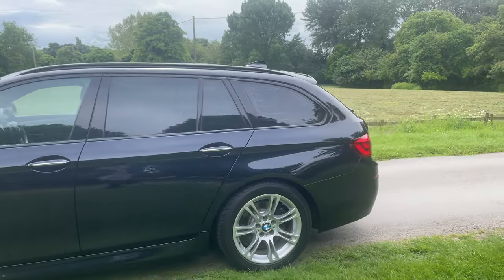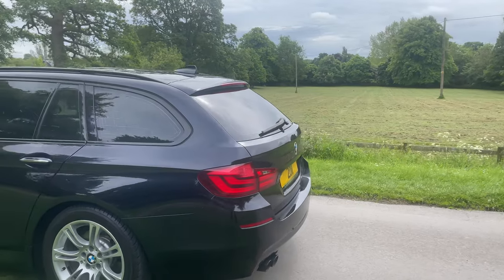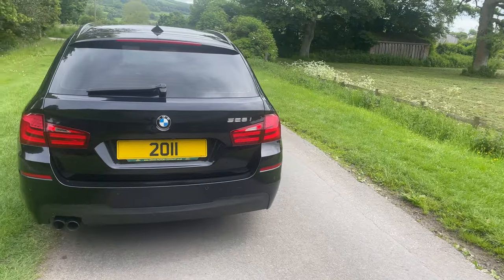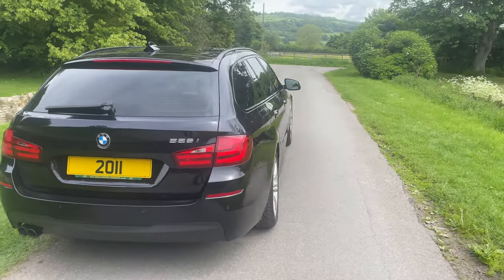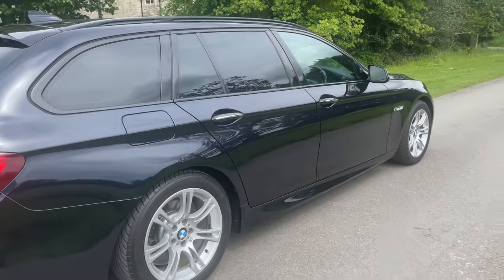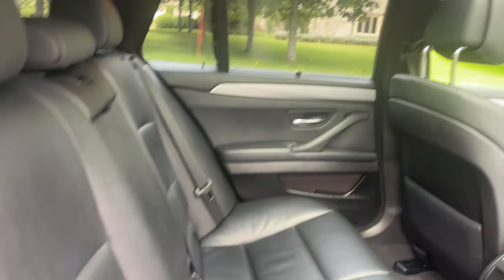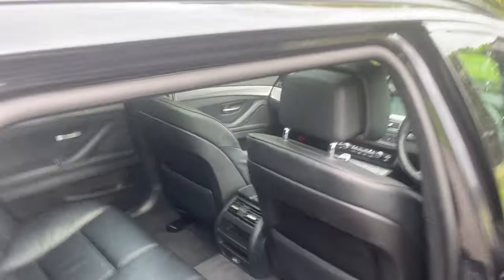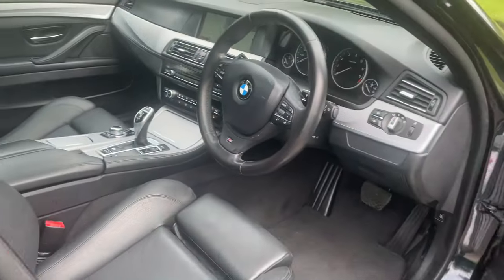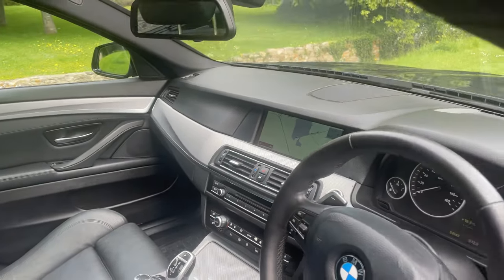It's got an excellent specification. It's got a full glass panoramic roof, full black leather, parking sensors, sat-nav, electric memory driver's seat, cruise control, power folding mirrors, Bluetooth, auto lights, paddle shift, plus all the usual 5 Series luxuries that you get.